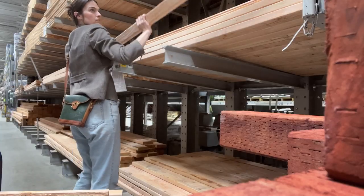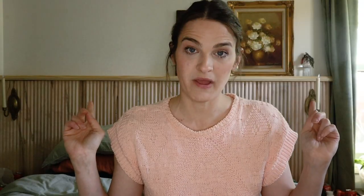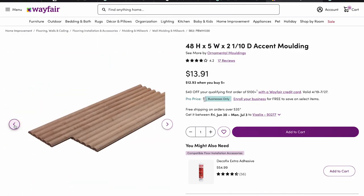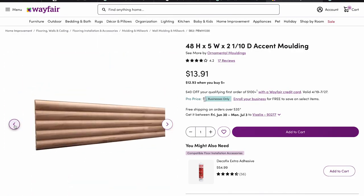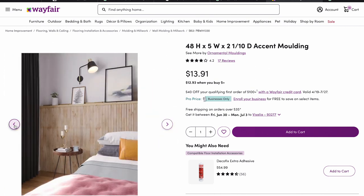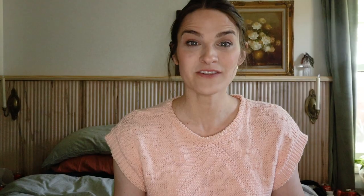I went to Lowe's and got some two-by-threes. I measured out the space behind me and had about 90 inches to work with, and then I got the fluted panels on Wayfair. However, when they showed up I was not very happy — they do not look like they do on the website. I know it kind of goes against my whole wabi-sabi thing, but because they were so imperfect I didn't want that. I don't mind a little variation, but I wanted it to be what I wanted.